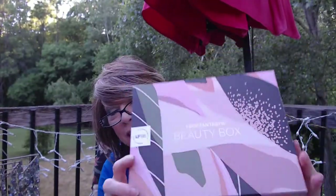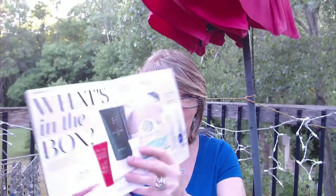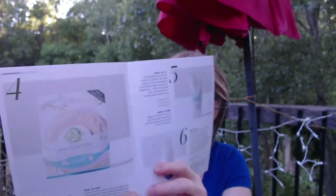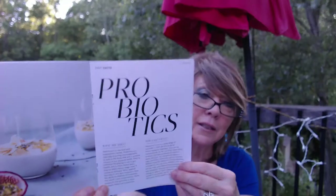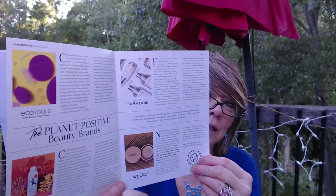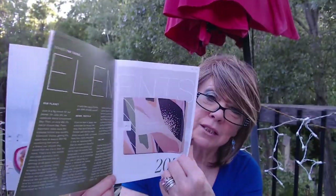The box is really, really nice this month. It comes with a little pamphlet that tells you about the items in the box. It also has magazine-style articles — things like probiotics, Planet Positive, and some beauty brands — just some interesting reading. It goes into more detail about the description of items in the box, which I find to be a big help.